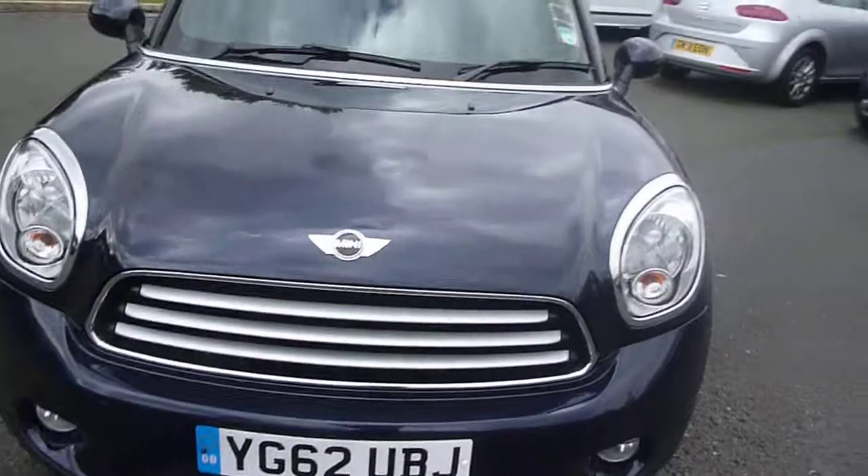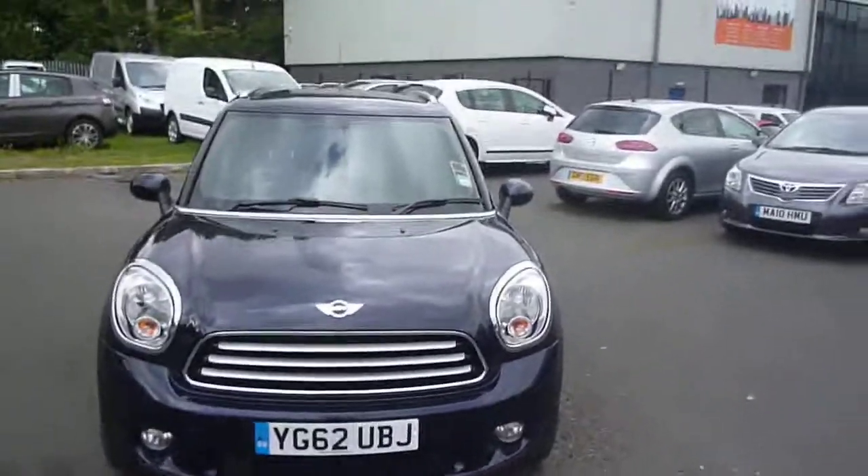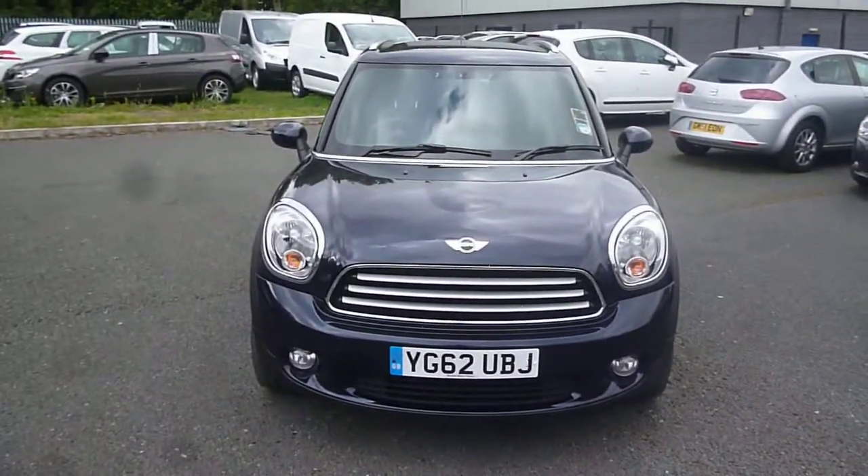Mini Countryman Cooper D All Four, YG62UBJ. We look forward to receiving your bids on this vehicle. Thank you.